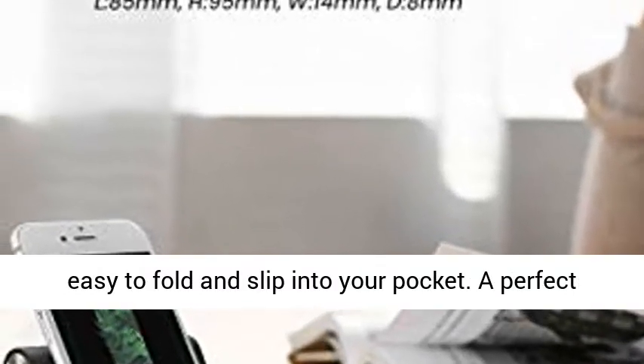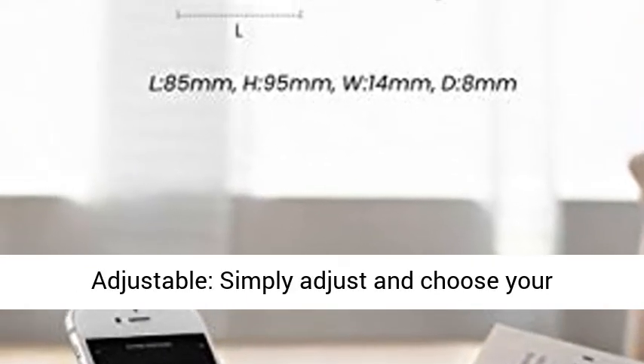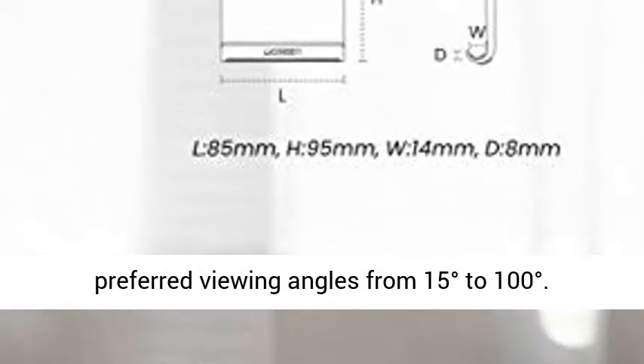A perfect companion for travel, home, and office. Multi-angle adjustable — simply adjust and choose your preferred viewing angle from 15 degrees to 100 degrees.